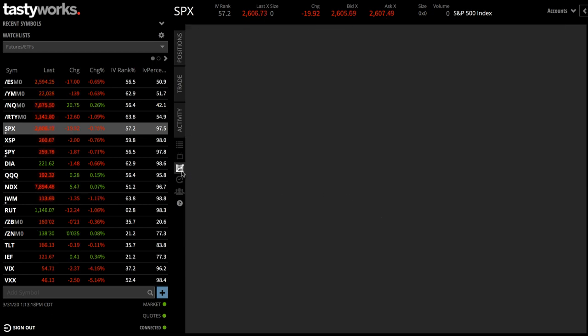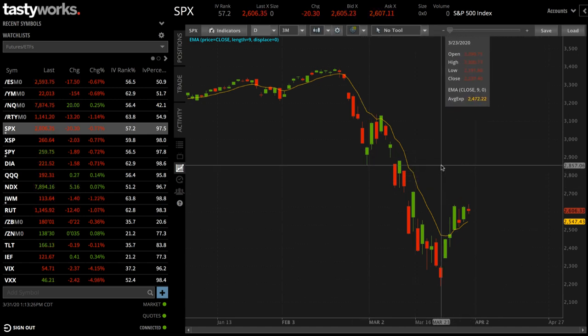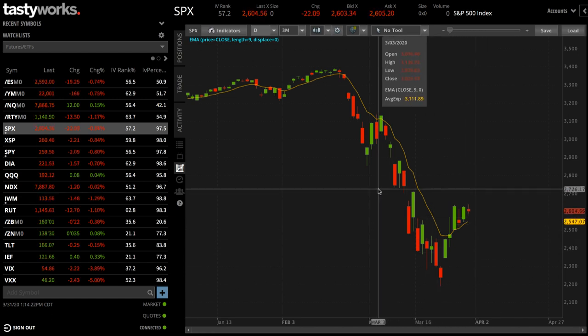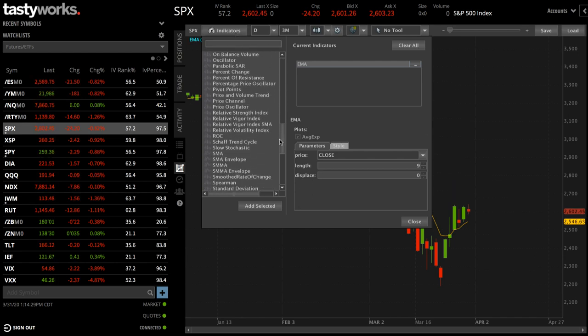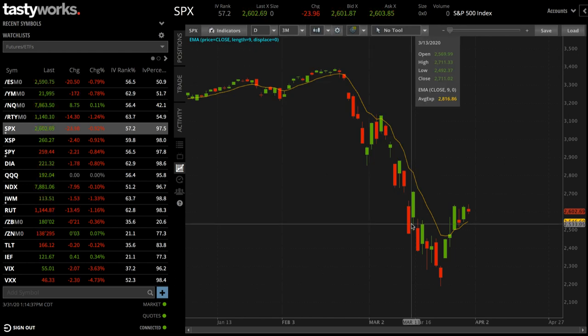The next criteria is the charting platform. Tastyworks' charting is very basic. If you need a lot of custom indicators and advanced charting capabilities, Tastyworks is probably not for you. At Navigation Trading, we're not big technical analysis people — we don't believe it gives you an edge. We only use charting to see where the price of a symbol has been. The platform does include standard off-the-shelf indicators, but there's no capability to create custom indicators.